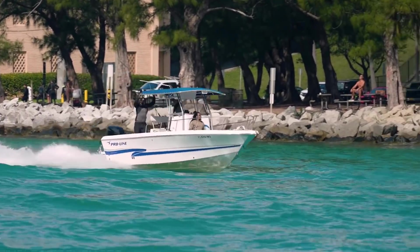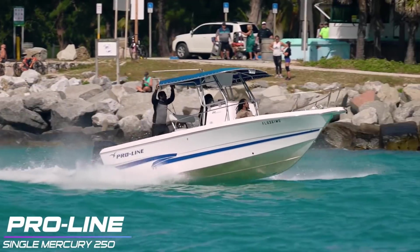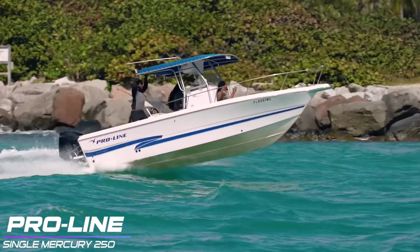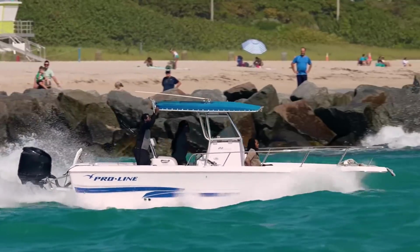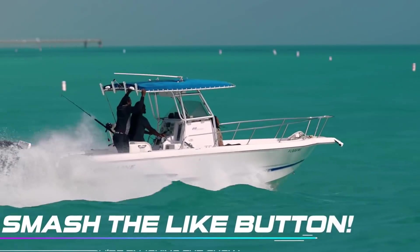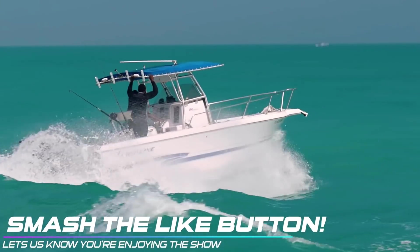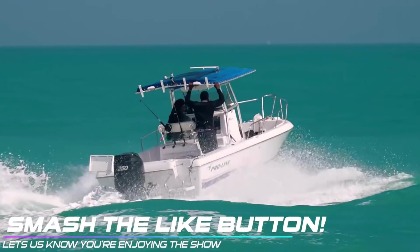This takes us into our second round where we're going to see a Pro Line step in the ring and try to battle with Hallover. He's got that throttle pinned, playing it safe, riding the north side of the inlet — which is one of the better spots to be. Coming down the middle makes it a whole lot rougher, but if you can hug that north side, you're going to get a smoother ride. He's going to blast his way out, make his turn north, and easily take a win for the boats in the second round. Good job on this one, Cap.